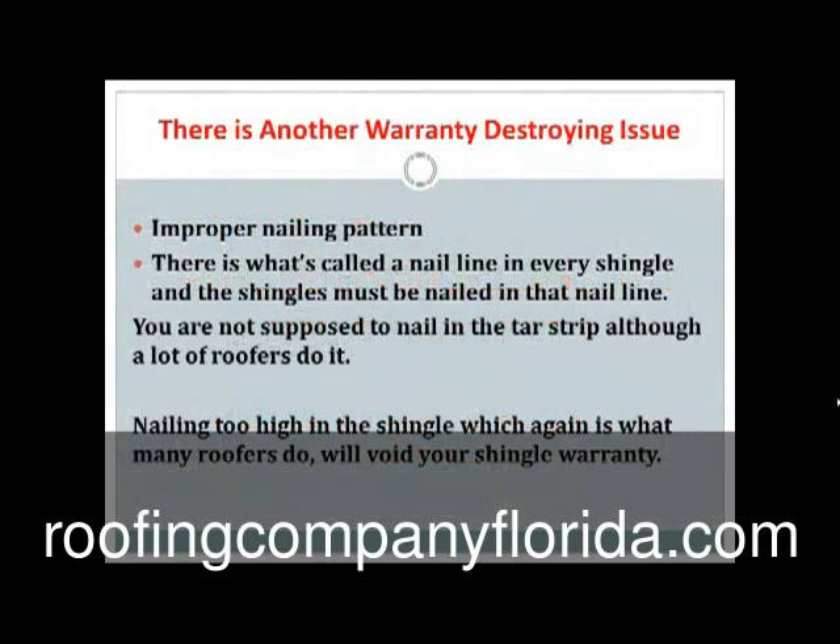Now there's another warranty-destroying issue: improper nailing pattern. There's what's called a nail line in every shingle and the shingles must be nailed in that nail line. You're not supposed to nail in the tar strip, although a lot of roofers do it. Nailing too high in the shingle, which again is what many roofers do, will void your shingle warranty also. The idea is if you nail in that nail line, it goes through two shingles — the one you're nailing through and the one below. That way every shingle has, if it's a four-nail pattern, eight nails per shingle. That's what you want.